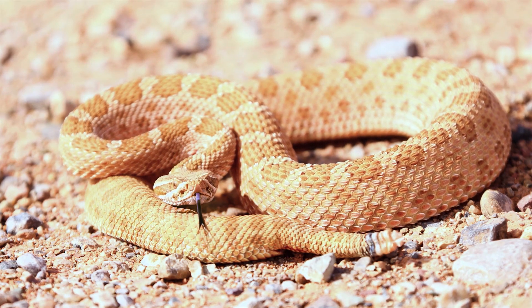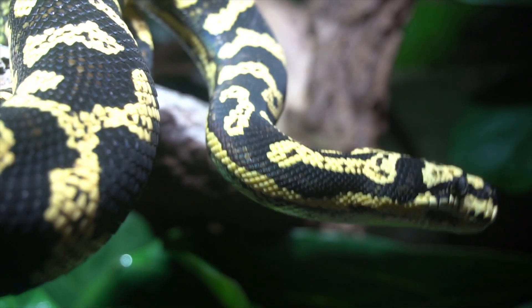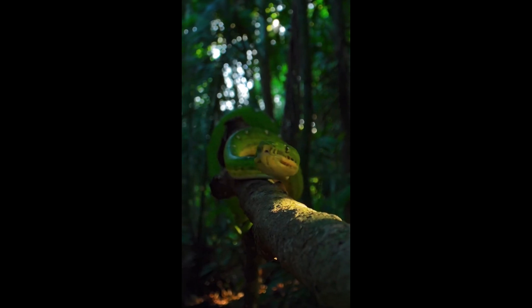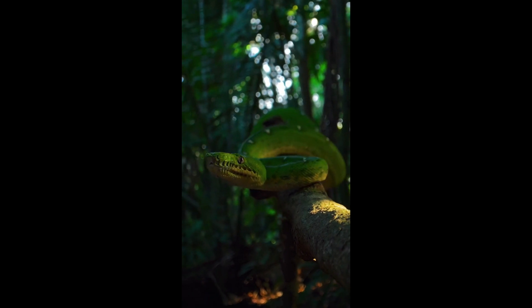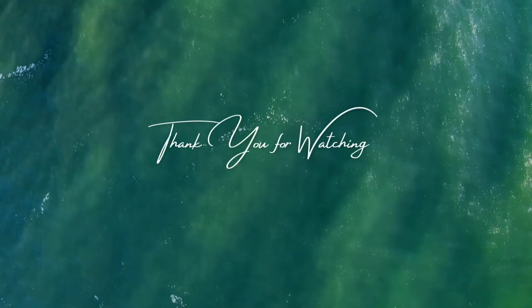Learn about local snakes — familiarize yourself with the types of venomous snakes in your area and their habitats, as this knowledge can help you avoid encounters and recognize dangerous species. When camping, keep your campsite clean and free of food scraps that could attract rodents, which in turn attract snakes. Educate family members, friends, and colleagues about snake safety and first aid for snakebites.